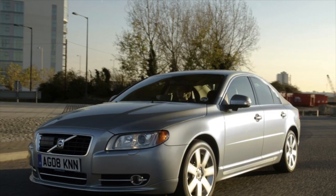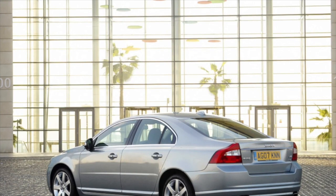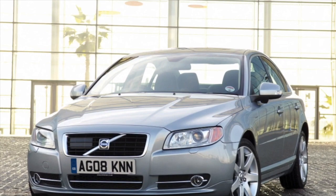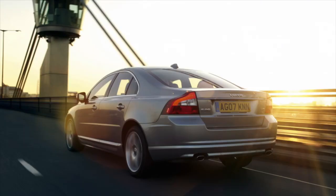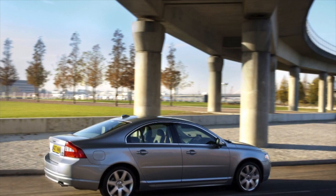Oil stains on the belt cover should alert you in earnest. Another potential problem is the whistling oil separator in the ventilation system — the issue is a leaky, inexpensive membrane, but the manufacturer recommends changing the entire assembly, which is much more expensive. Fortunately, Volvo Club service specialists have already mastered the repair of this unit.